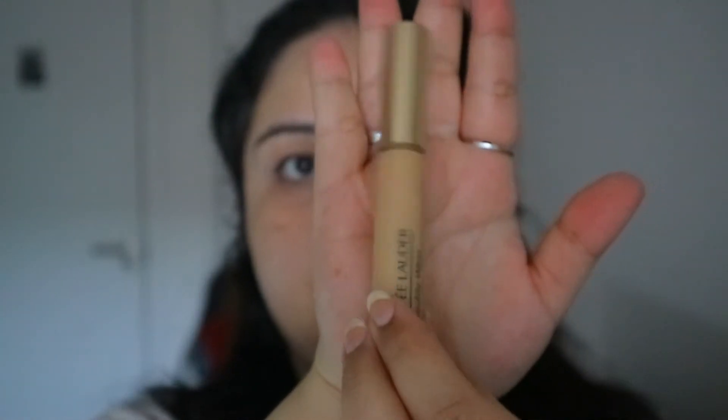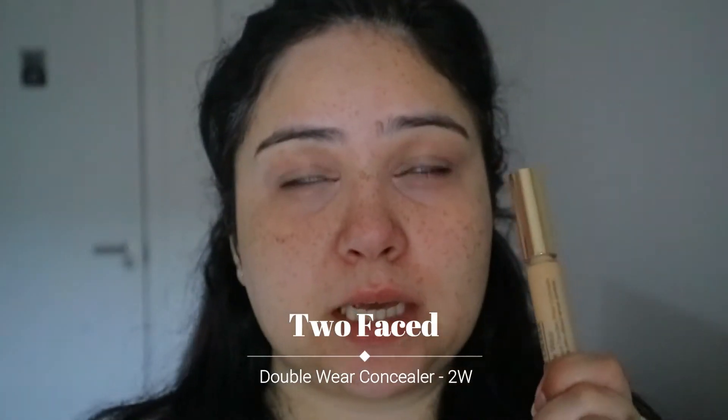Going straight ahead with our concealer. The one I'm using today is the Estee Lauder Double Wear Concealer — this actually is my third tube. The shade I'm using is light medium warm, 2W. I have used this before on my channel and I absolutely loved it. I rediscovered it and I don't know why I stopped using this.